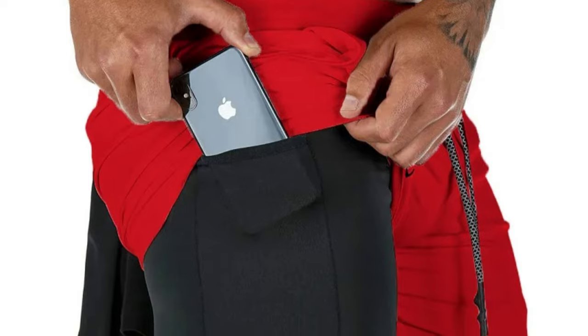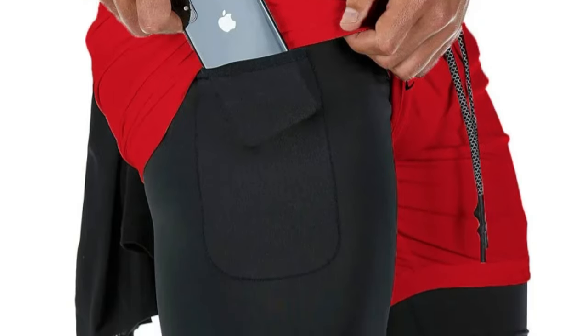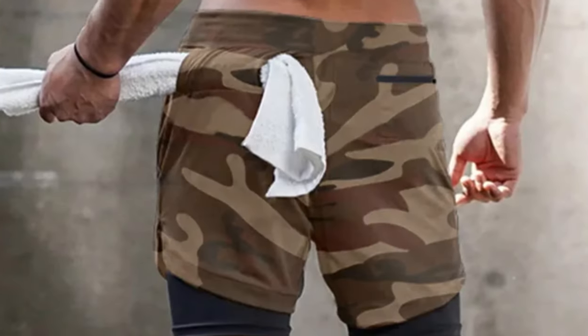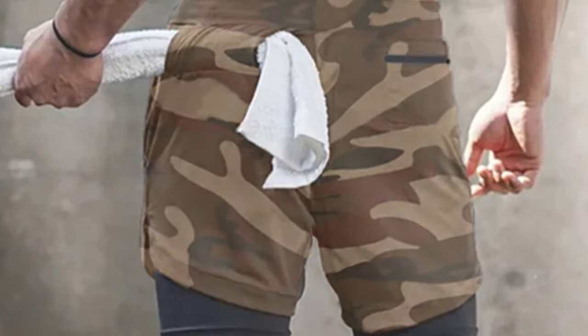They are perfect for bodybuilding, exercise, weightlifting, and overall fitness, as the breathable fabric keeps you cool during workouts. The brand encourages customers to contact them for assistance if they are unsure about their size. The shorts are available in Asian sizes M to 3XL.